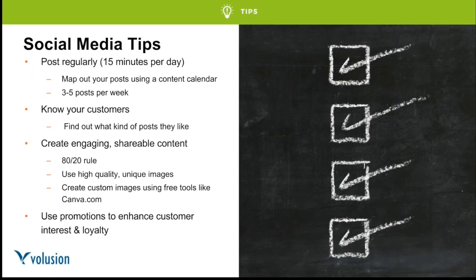First social media tip: posting regularly is extremely important — it lets customers and followers know you're active. Spend about 15 minutes per day posting and engaging. Create a weekly or monthly content calendar to stay organized. Post around three to five times per week to keep content fresh without clogging the timeline. Get to know your audience to find out what type of posts they like. Don't overload them with self-promotional product posts. Use the 80-20 rule: about 80% of posts should relate to your brand's industry and target audience, and 20% should be self-promotional — introducing sales, giveaways, or contests.